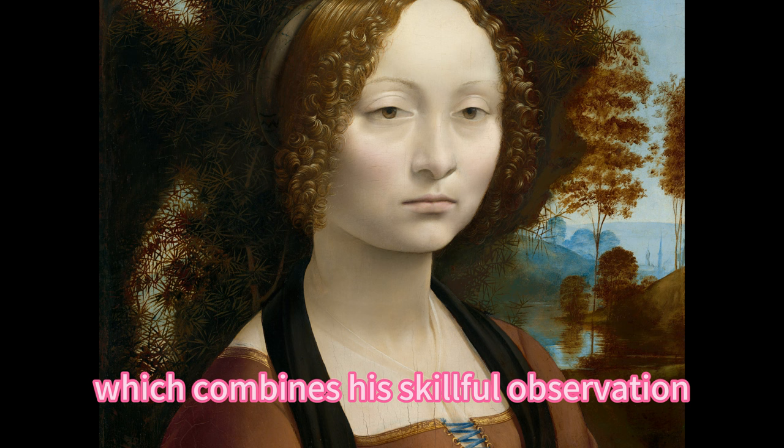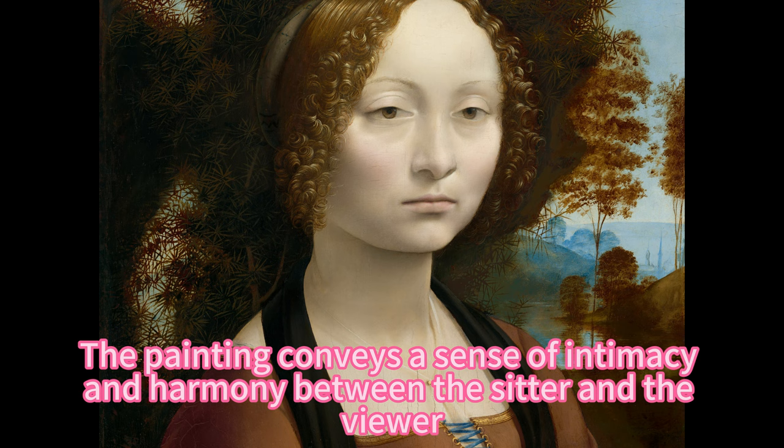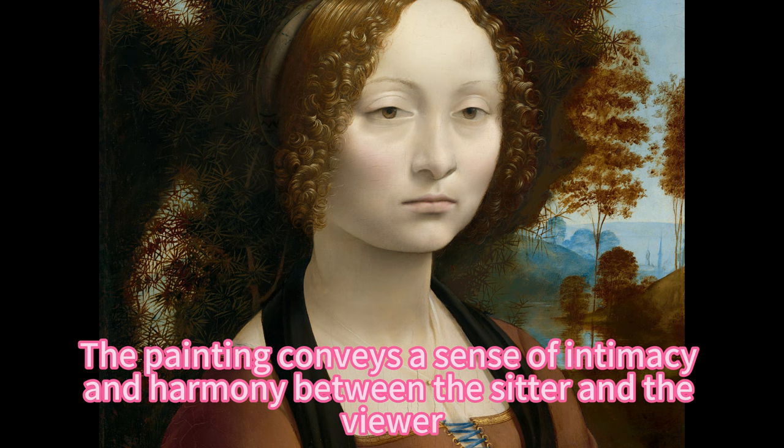The painting is a masterpiece of Leonardo's art, which combines his skillful observation, his expressive use of color, and his innovative composition. The painting conveys a sense of intimacy and harmony between the sitter and the viewer, as well as a sense of movement and dynamism created by the wind, the water, and the boat.